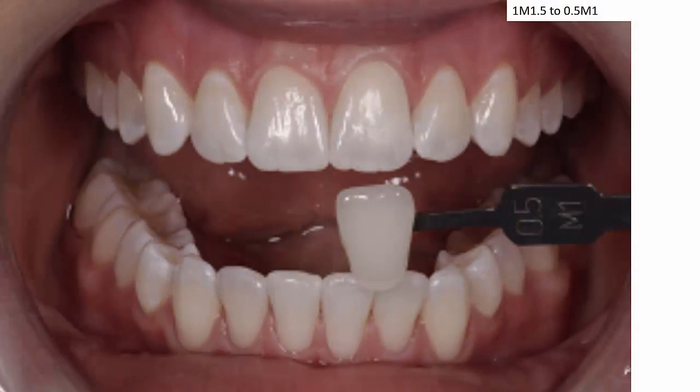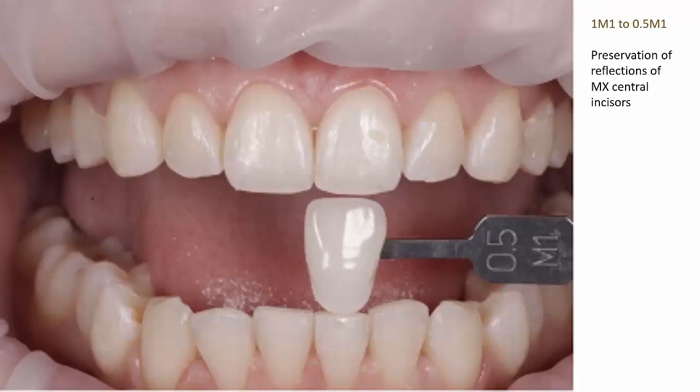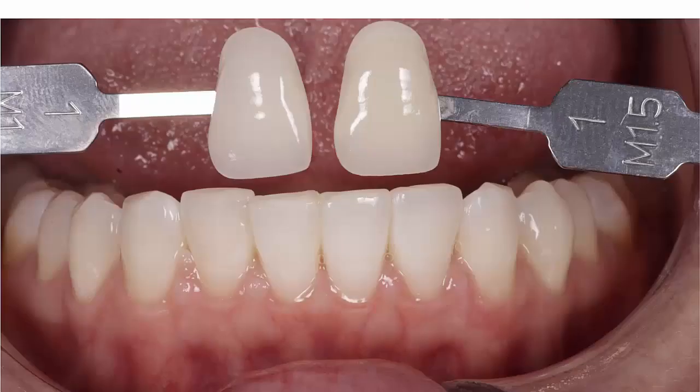Here is a 1M1.5 before and after, going to a 0.5M1. Notice again how the three characteristic features are completely preserved.